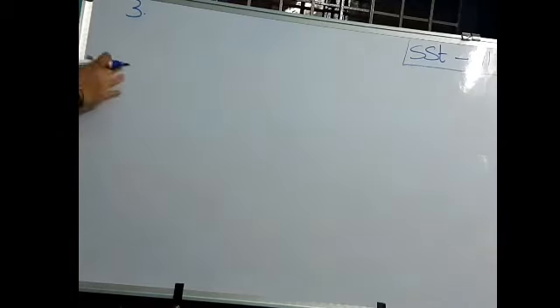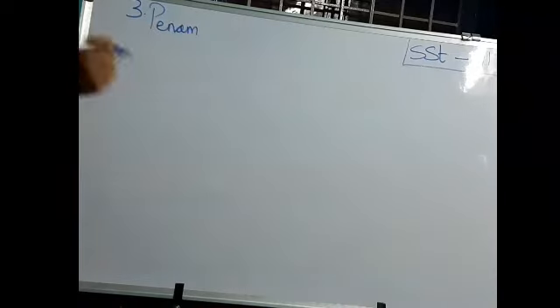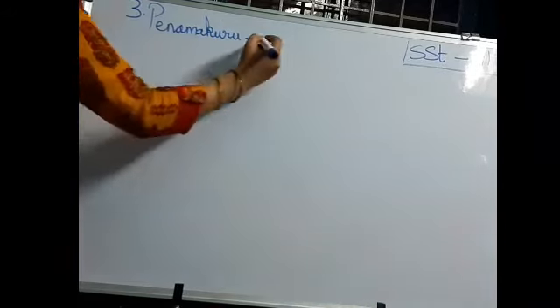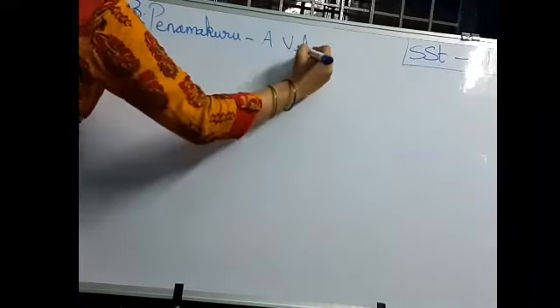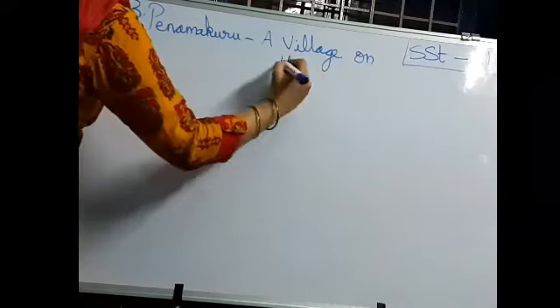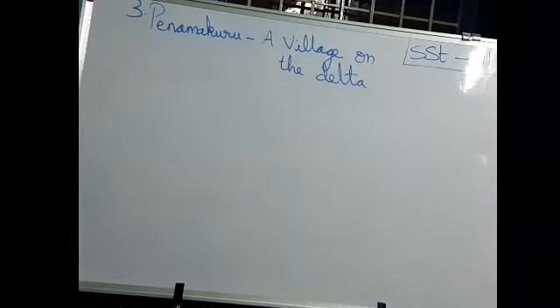Now let us come to the lesson. Which lesson have we started, and which village have we visited? We all visited Panama Kuru village, which is on the Krishna Delta. In the previous class we discussed about the vegetables grown in Panama Kuru village, and during summer what the farmers will grow — Jilugar and Pilli Pesara — to fix the nitrogen in the soil.